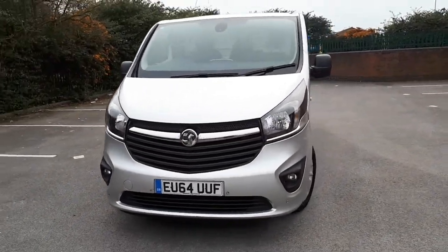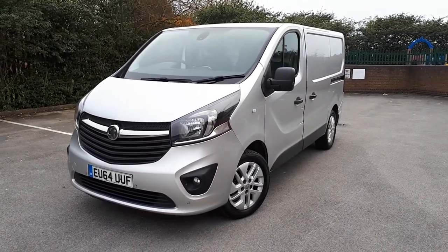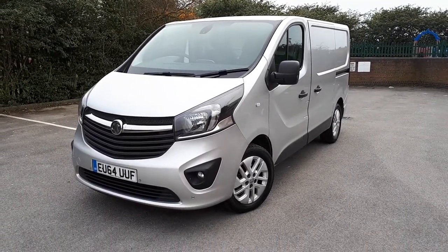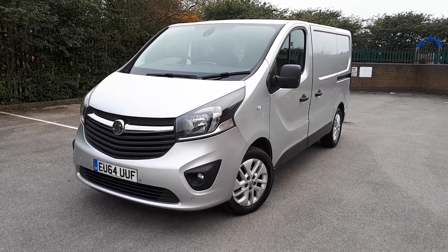I've got two or three of these — I think I've got two advertised including this one. Nice van at a reasonable price. If you're interested, please give me a call. Thank you.